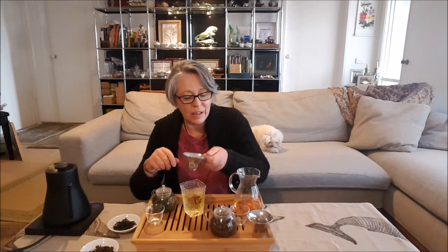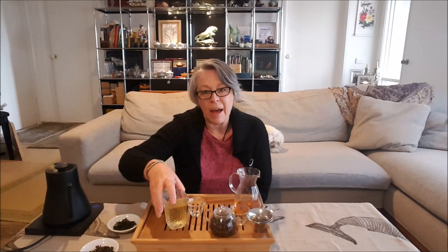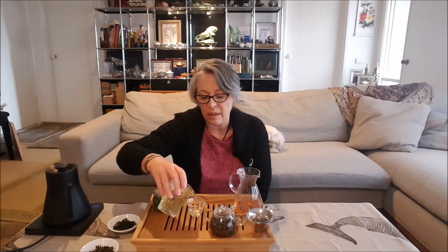This one is a beautiful one from Wenshan, in the northeastern area right at the very top of Taiwan near Taipei. This is a very famous region for Baozhong. As you can see, the color is much more like a pale yellow compared to the Oriental Beauty. It is very aromatic, with a lot of floral notes — more like orchid florals.